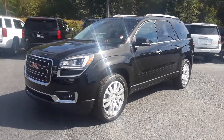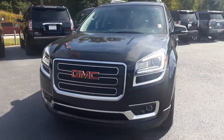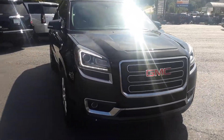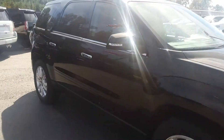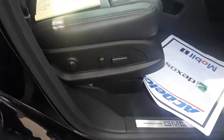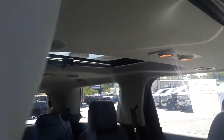Hey Angelique, this is Brian here with Jimmy Britt Chevrolet in Greensboro, Georgia, making you a quick video of this beautiful 2016 GMC Acadia — this is the one you inquired about. As you can see, it is here and available. You have your all-black exterior, alloy wheels, SLT model, dual power seating with lumbar support, black leather interior, and a sunroof and moonroof.